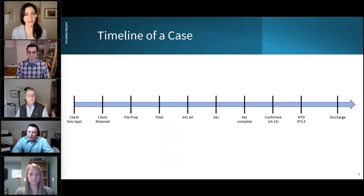For most of us this is a pretty standard timeline: from the client sets an appointment through retained, preparing the file, filed, 341 set — I had that one set out because there are events we do off of that — 341 hearing, 341 completed, confirmed, and then some stuff afterward: motion to dismiss, motion lift stay, and then discharge. There are probably other things like garnishment workflows or reaffirmation workflows, but for the most part that should cover just about everything.